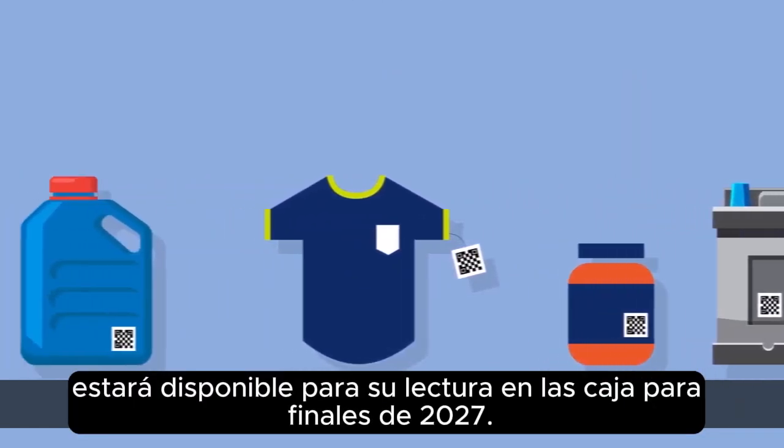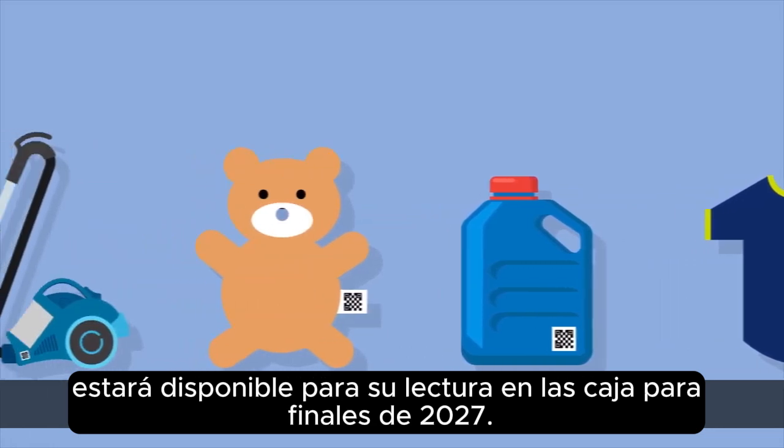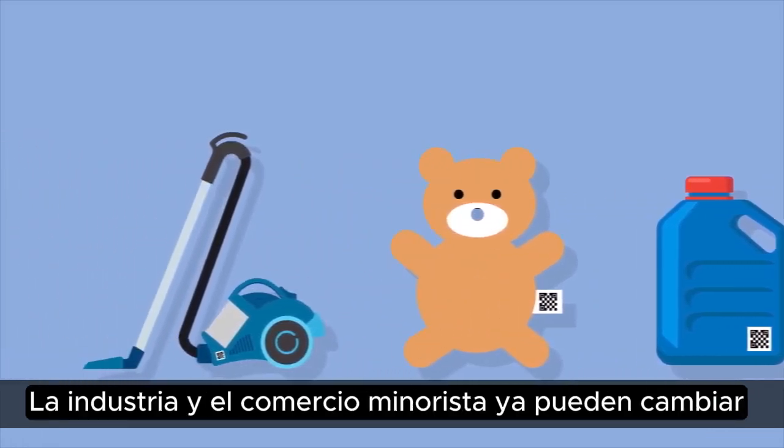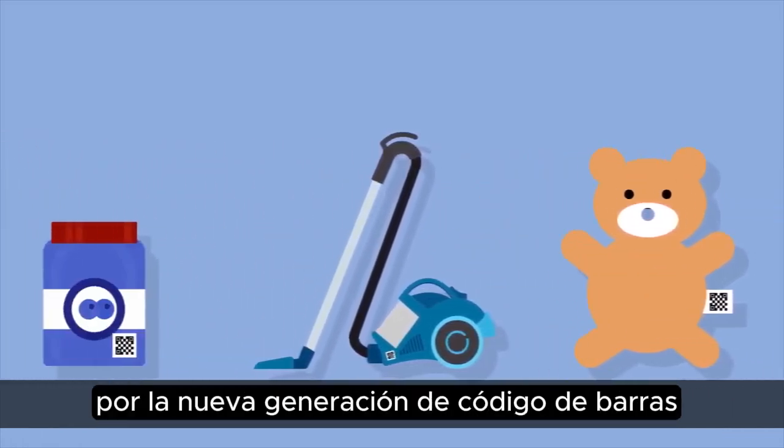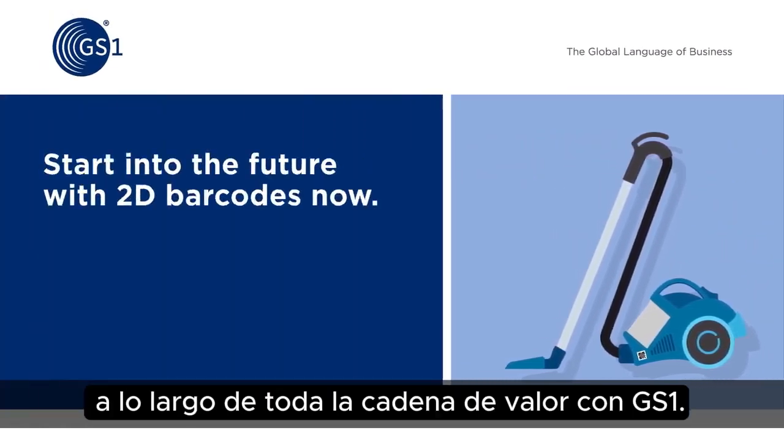The QR code powered by GS1 will be available for reading at retail checkouts by the end of 2027. Industry and retail can already switch to the new barcode generation and revolutionize the user experience along the entire value chain with GS1.